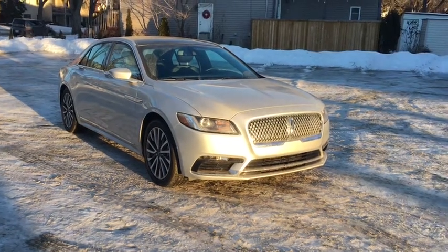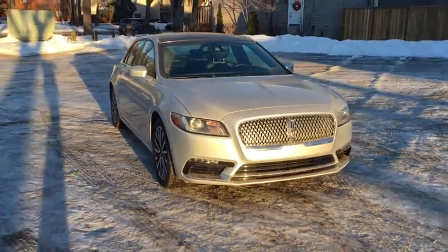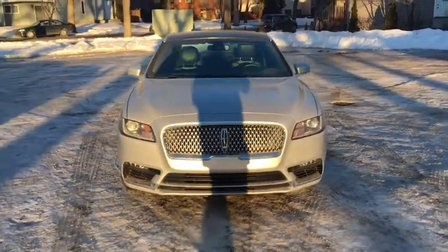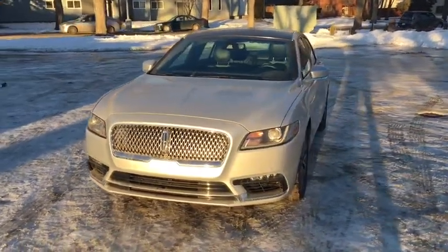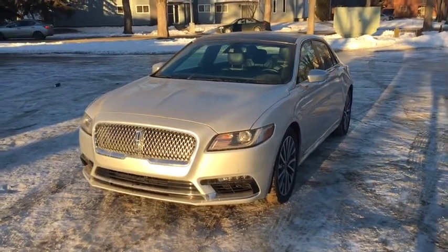Hey guys, Kevin here with Waterloo Ford Lincoln, and today I'm showing you this pre-owned 2017 Lincoln Continental Reserve in Selva. This luxury sedan is powered by the 2.7 liter V6 engine in automatic all-wheel drive. I'm going to quickly go over some of the features included on this sedan.